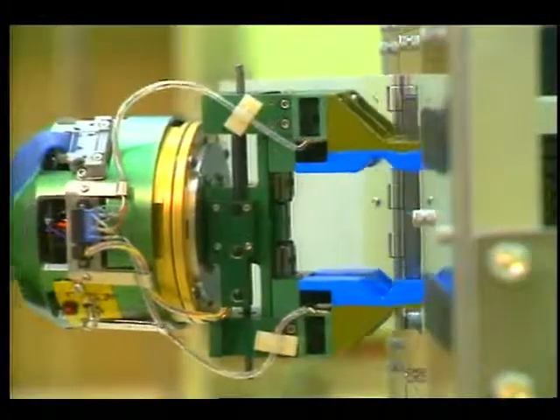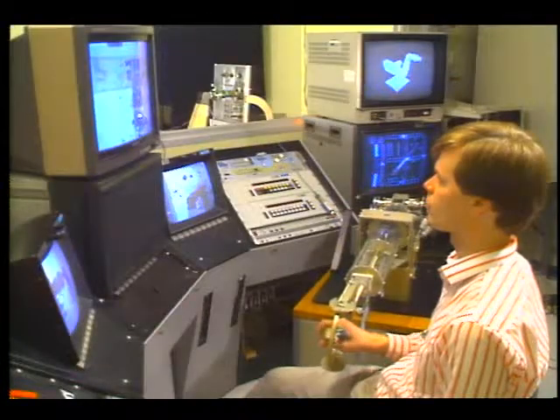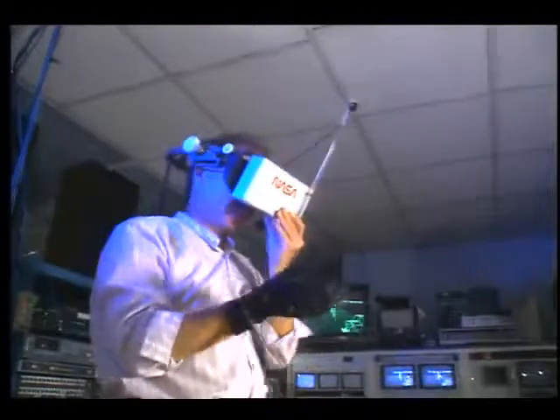At Jet Propulsion Laboratory in Pasadena, California, simulations are underway with a robotic gripper capable of transmitting a sense of feel back to its user. Other NASA centers are also involved in robotics research for the space station.